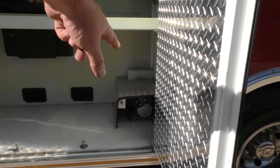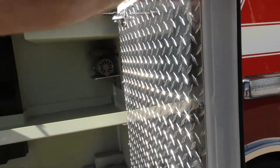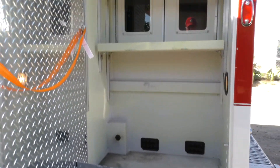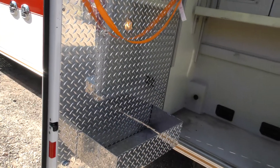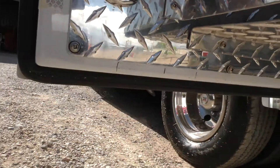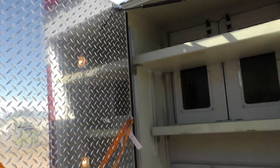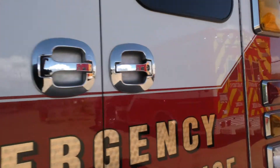You'll notice it has air horns and air horn compressors down there. That is the suction motor for the electronic suction. Over here is another big compartment — it's big enough to put a generator in if you needed to. There's a large shelf on the door. You'll notice all the compartments have these cool little lights so you're not getting your door taken off by a passing vehicle. All the compartments have those and they all light up. There are lights in each one of these compartments.